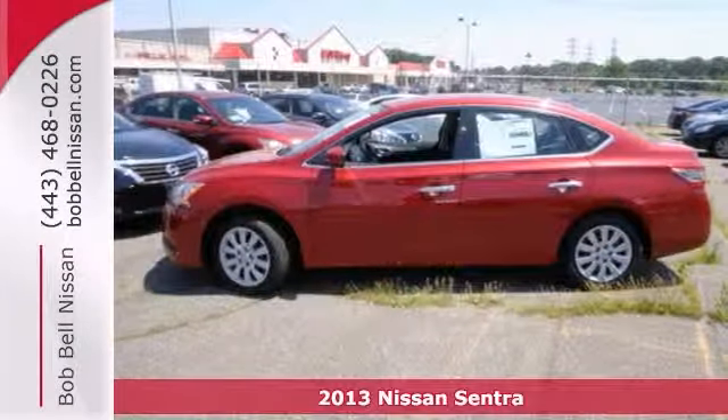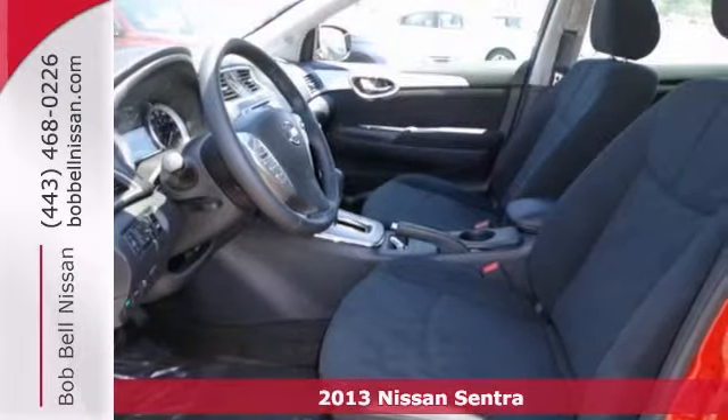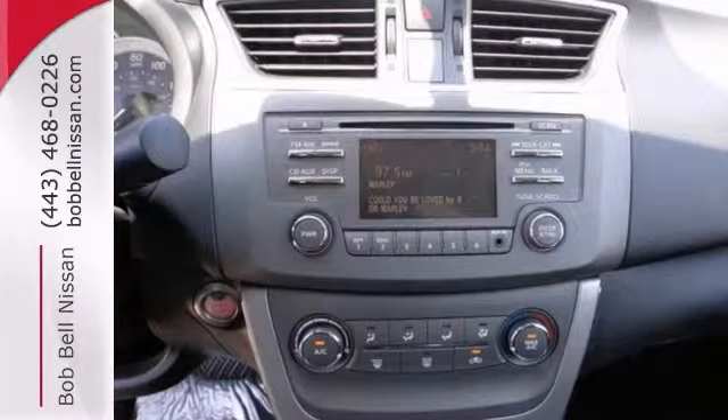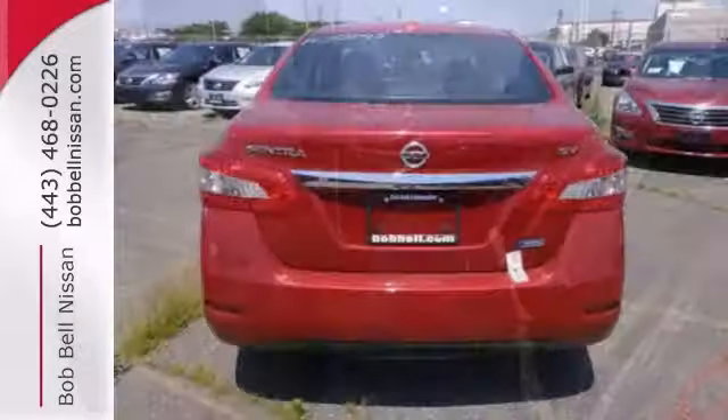One of the best things about this 2013 Nissan Sentra SV is something you can't see, but you'll be thankful for it every time you pull up to the pump. It has tons of optional equipment like the SV driver protection package, a CD player, and a multifunction steering wheel.